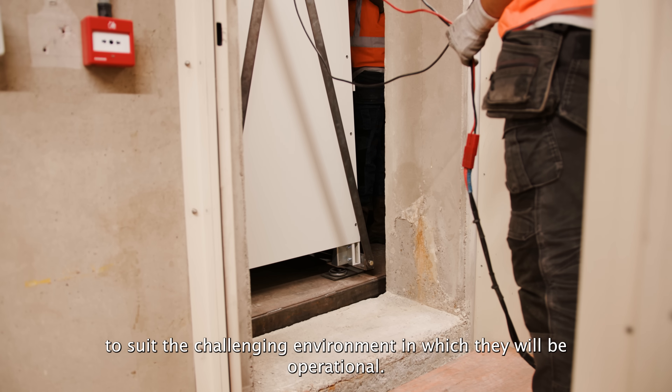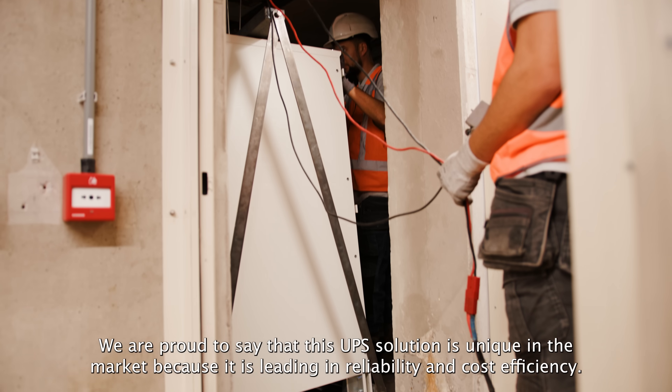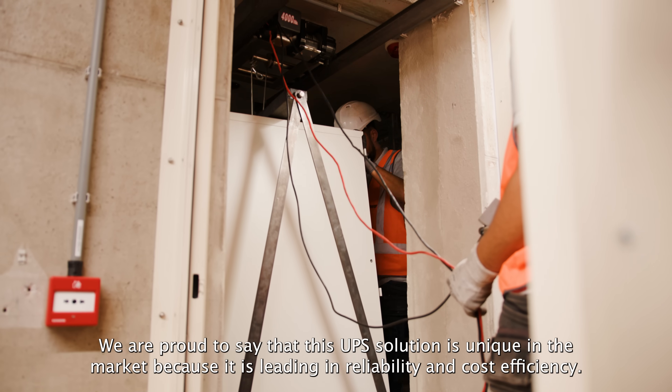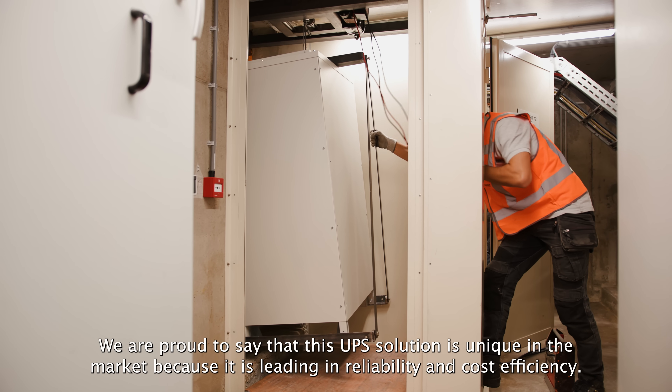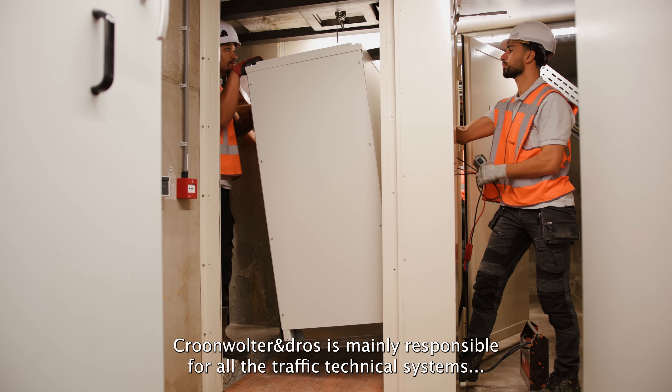To suit the challenging environment in which they will be operational, we are proud to say that this UPS solution is unique in the market because it is leading in reliability and cost efficiency.